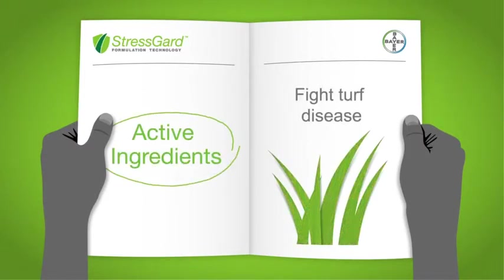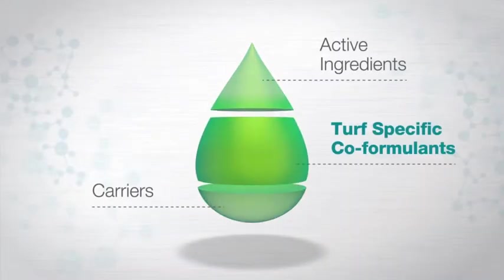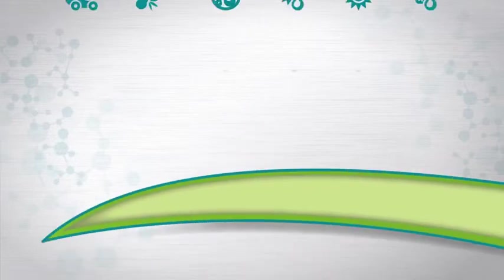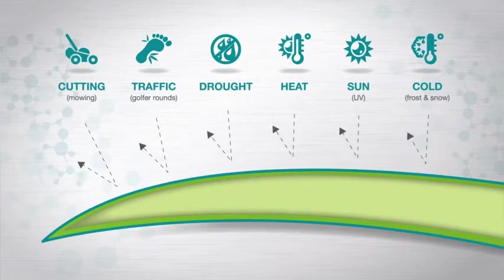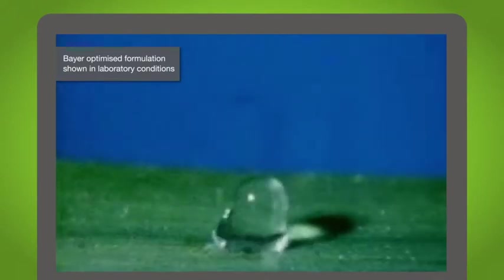Active ingredients fight turf disease. Turf-specific co-formulants help the product perform in unique turf stress conditions. They keep the formulation stable in the bottle and on the leaf. Turf-specific co-formulants have been selected to ensure that spreading and uptake occur and provide stress protection on the outside and inside the leaf blade. Retention, spread and uptake are optimised to enable the active ingredients to work more effectively.